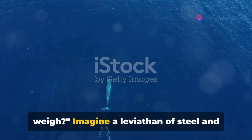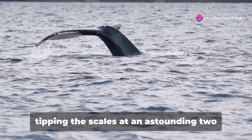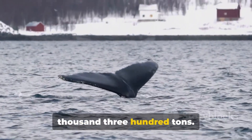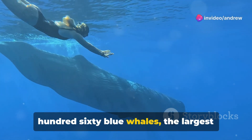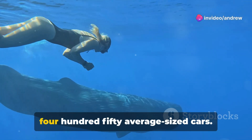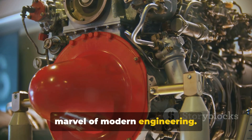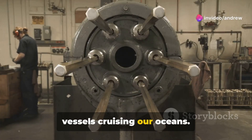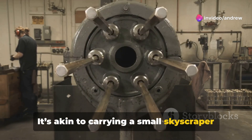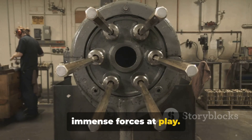With great power comes great weight. The Wärtsilä Sulzer RTA-96C tips the scales at an astounding 2,300 tons. To put this into perspective, it's as if you combined the weight of about 160 blue whales — the largest animals on the planet — or lined up about 450 average-sized cars. This engine isn't just heavy; it's a marvel of modern engineering. The sheer mass is necessary to house the mechanisms that power some of the largest vessels cruising our oceans, akin to carrying a small skyscraper within the hull of a ship, each component engineered to perfection.